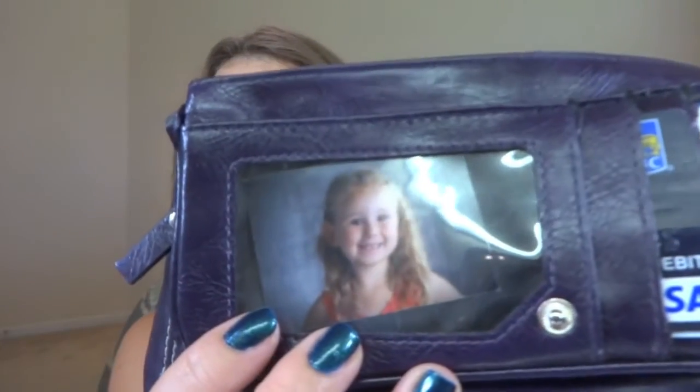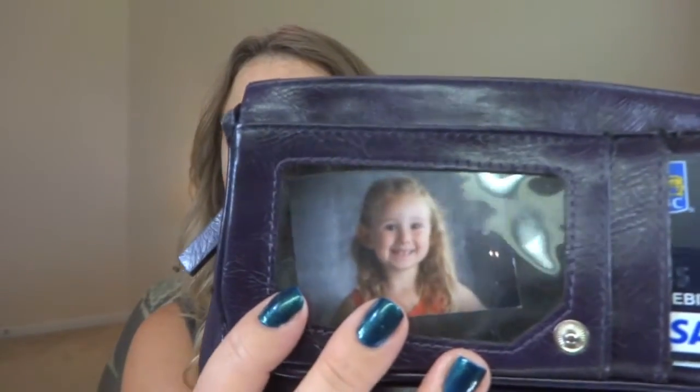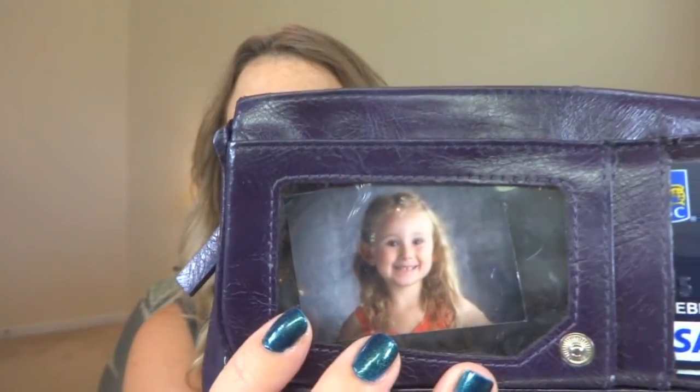This is kind of big and awkward. You can't really see any of my cards, but it just keeps your cards here. And I keep a little picture of my girl right there - her name's Madden, she's such a cutie.